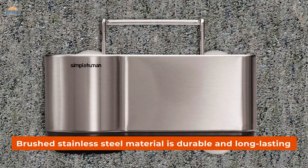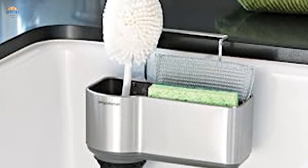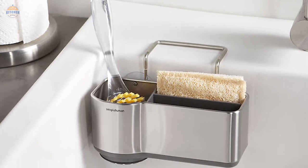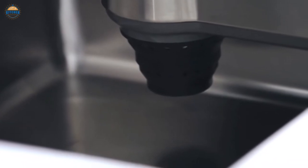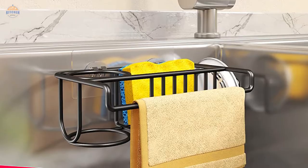The brushed stainless steel material is durable and long-lasting, making it ideal for busy kitchens where space is at a premium. And since it's rust-proof, you can rest assured that your sink caddy will look great for years to come. An added bonus — this nifty gadget takes up minimal countertop space, perfect if you're trying to save valuable real estate in your kitchen.